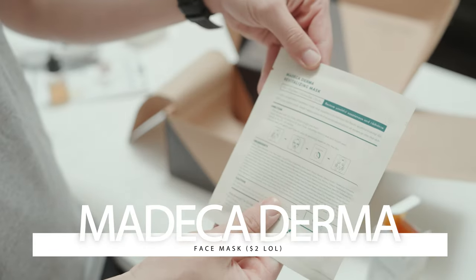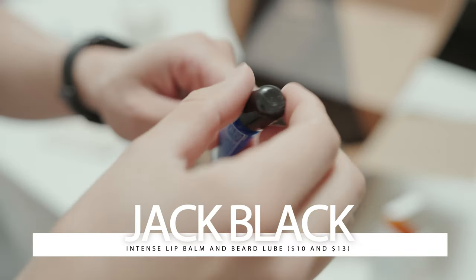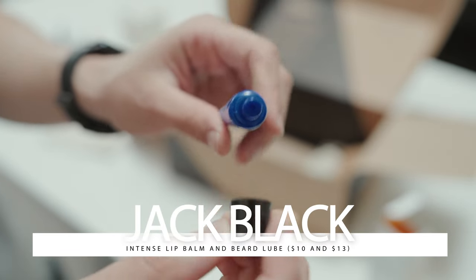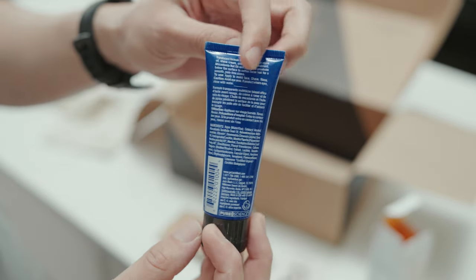Moving on, we've got a Medecaderma mask to make you look like a K-pop star. And while we're on the face, we've got Jack Black Intense Therapy Lip Balm and some beard lube. Now, I don't have a beard, but I'm curious to see how this stuff works.